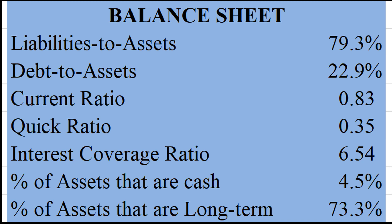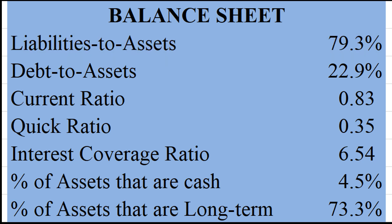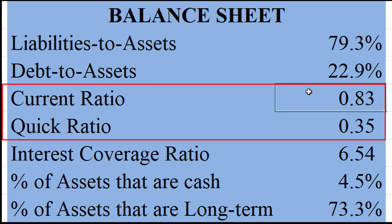Here is Kroger's balance sheet. Right away I see there is some justification to trading for just 10 times earnings. They have considerable leverage, with a liabilities to assets ratio close to 80%. When you look at their liquidity, the current ratio is 0.83, meaning their current assets are only 0.83 times their current liabilities. They're going to have to borrow more, or perhaps issue equity, to resolve that problem. You always want to have your current assets more than your current liabilities — current ratio above one.